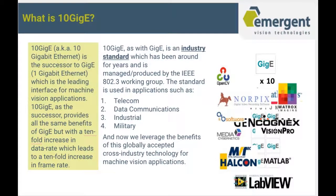What is 10GigE? 10GigE is a successor to GigE. GigE is the leading interface for machine vision applications to date, and 10GigE provides 10 times the speed of GigE. 10GigE, as with GigE, is an industry standard that has been around for years and is managed by the IEEE 802.3 Working Group. The standard is used in applications such as telecom, data communications, industrial, and military.